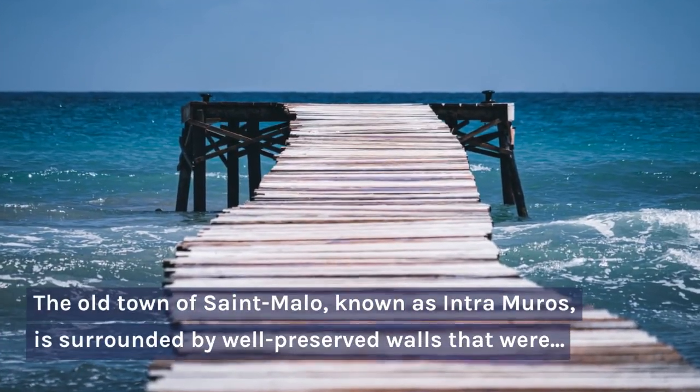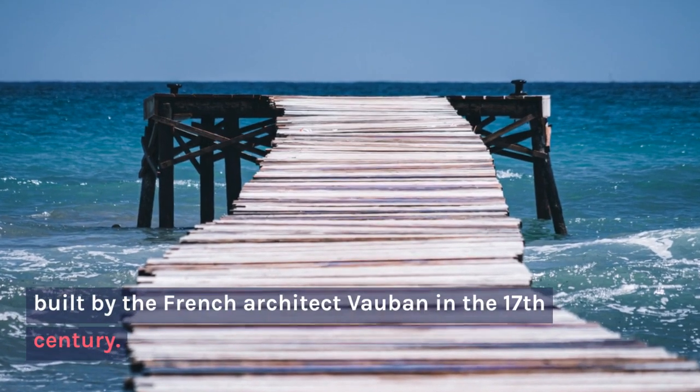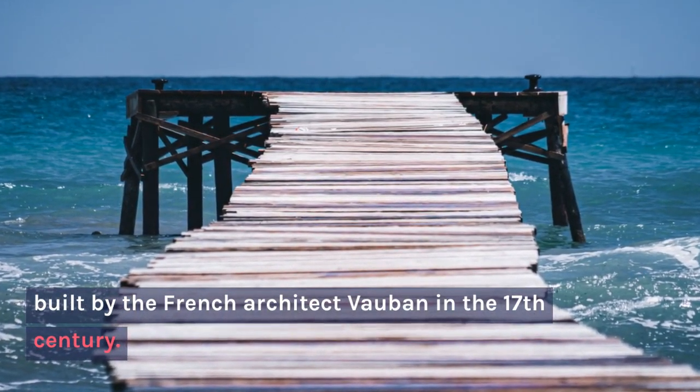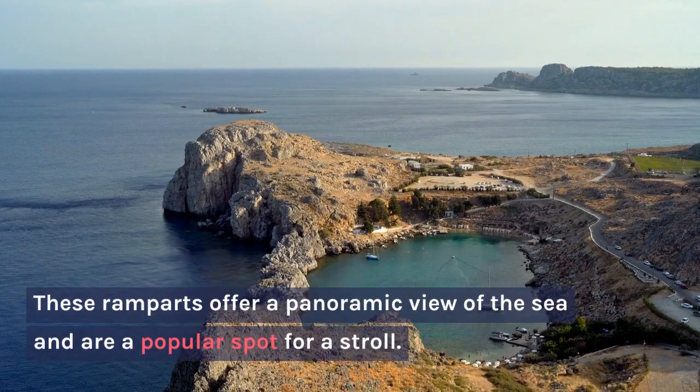The old town of Saint-Malo, known as Intramuros, is surrounded by well-preserved walls that were built by the French architect Vauban in the 17th century. These ramparts offer a panoramic view of the sea and are a popular spot for a stroll.